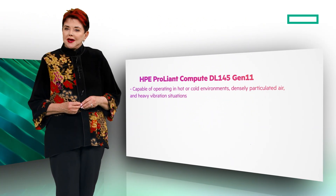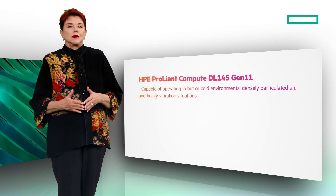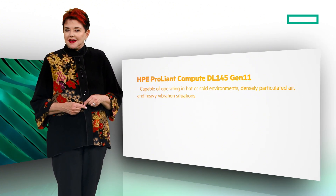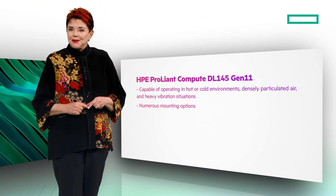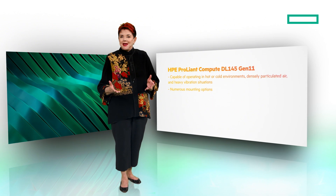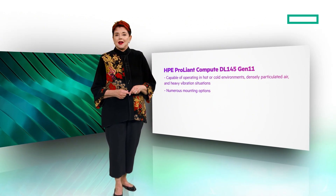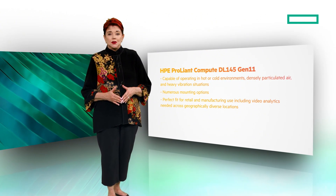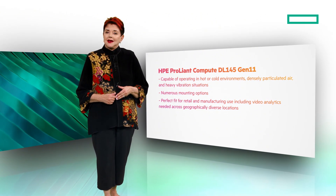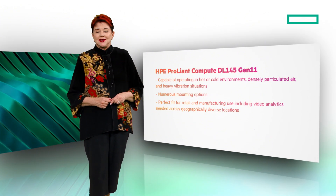It's capable of operating in a wide range of conditions such as hot or cold environments, densely particulated air, and heavy vibration situations. Plus, there are numerous mounting options. This makes the HPE ProLiant Compute DL145 Gen11 a perfect fit for retail and manufacturing use, including video analytics needed across geographically diverse locations — all while still in a compact 2U form factor.